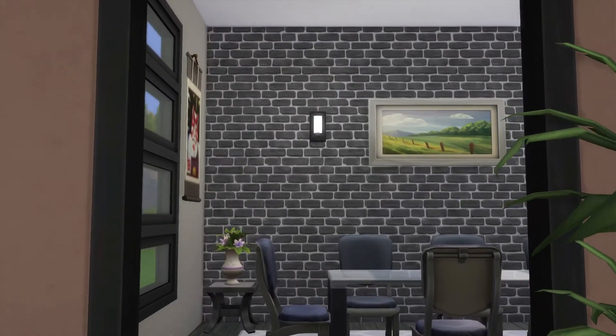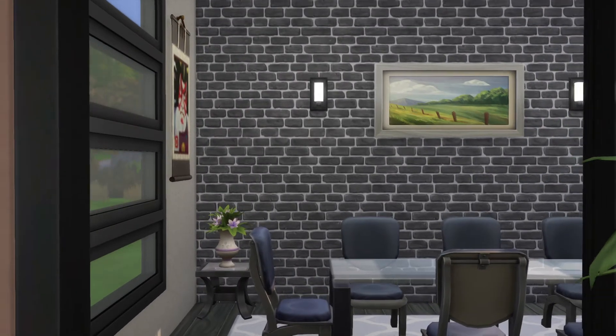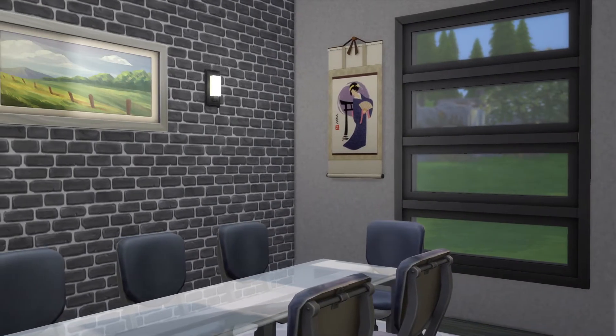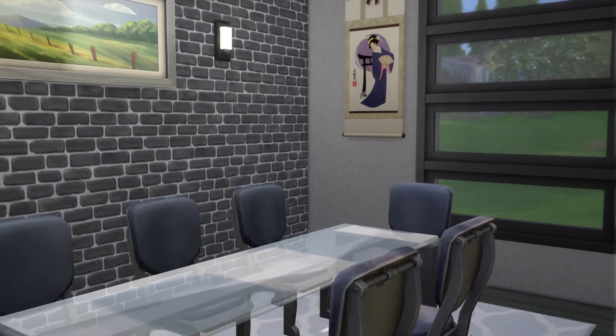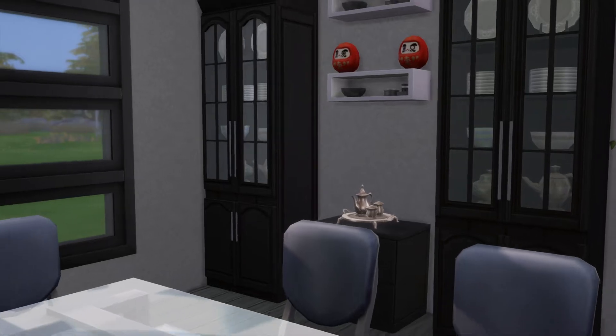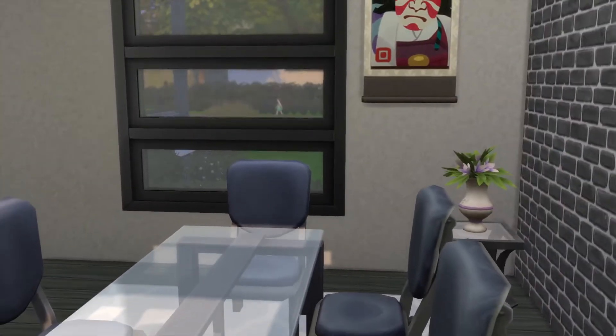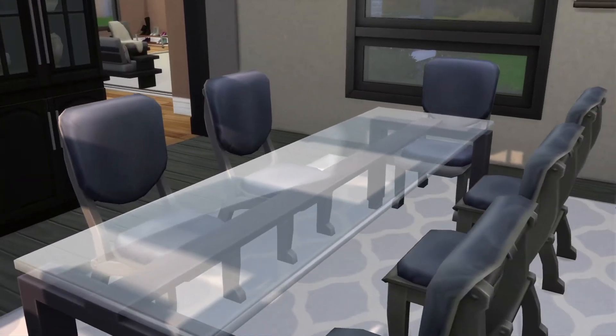Let's kind of go on over here and take a look at this living room, dining room. Yeah, that looks cool.